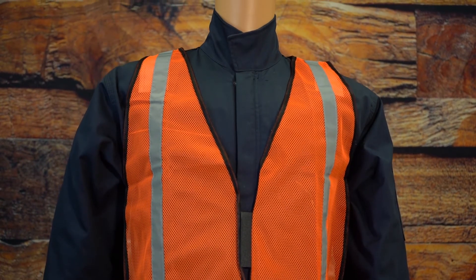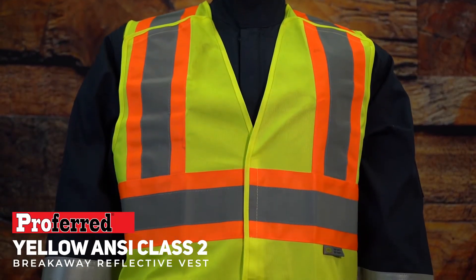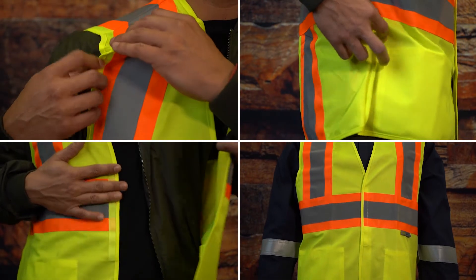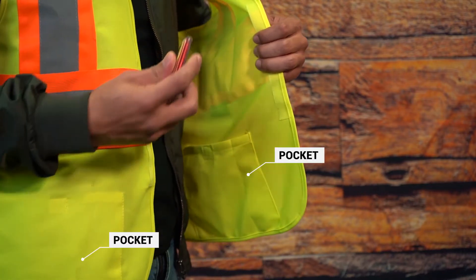It can also serve as a visual aid in crowded areas. Preferred carries a yellow breakaway reflective vest with a five-point breakaway design — one on each shoulder, one on each side, and in the midsection. It also comes with two pockets.